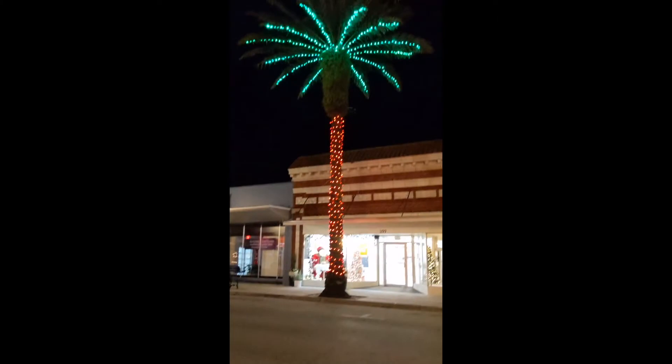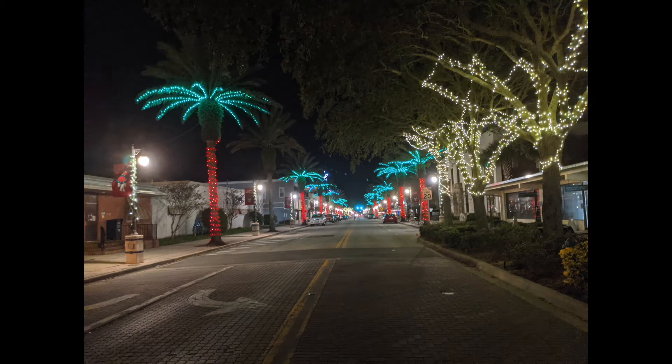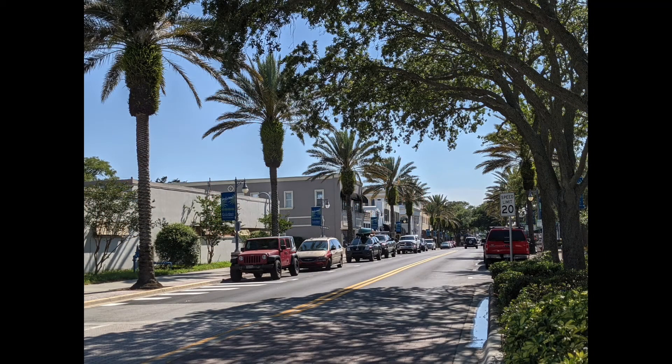Back in December, New Smyrna Beach was one of the towns that had really neat palm tree Christmas decorations. We were glad we got to visit the town in two different seasons.